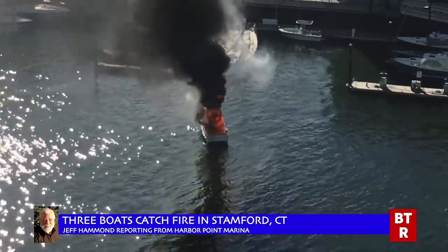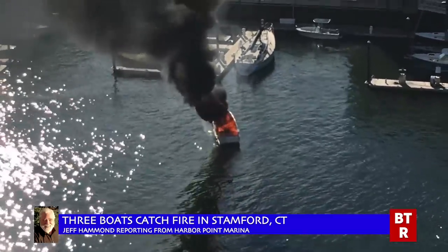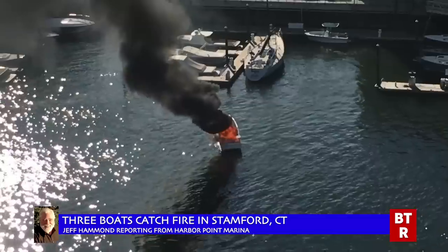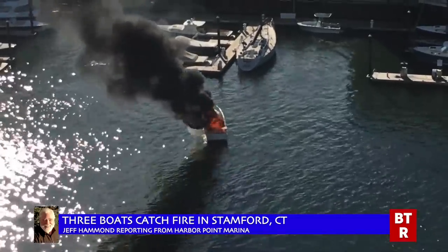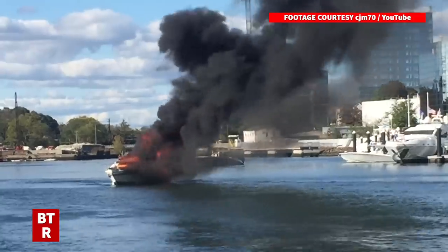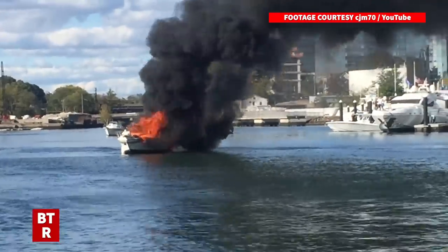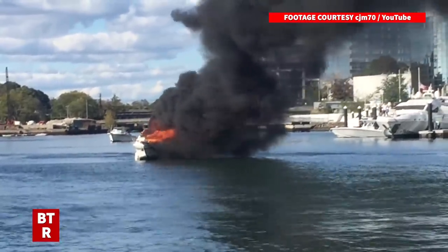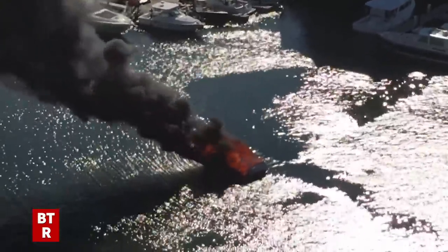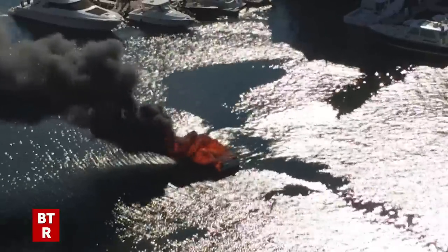Here we see a boat on fire in the east channel of Stamford, Connecticut's harbor. It's a 1978 24-foot stern drive that was just fueled up at the dock. The owner said he ran the blower before turning on the ignition, but if he did it had no effect — perhaps it wasn't even working. He and his passengers were able to step safely off and get onto the fuel dock. Then they pushed the boat into the channel, and the wind along with a slight outgoing tide took the burning boat down the center of the channel.